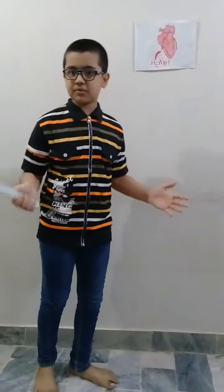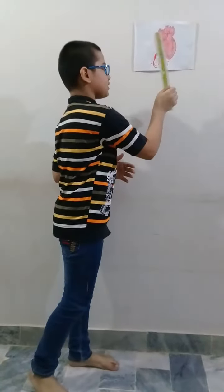My name is Lakshkumar. I study in class 3. Today my topic is on Heart. First of all, how does the heart work?